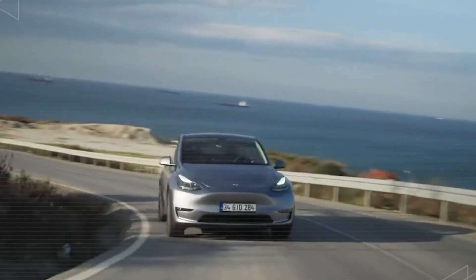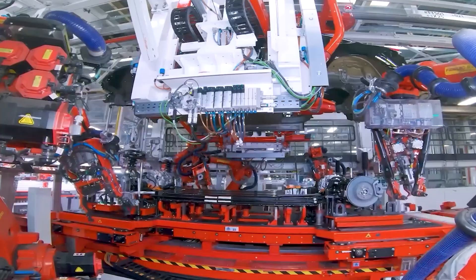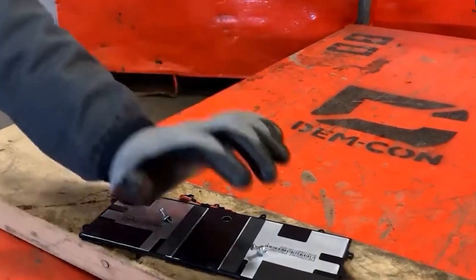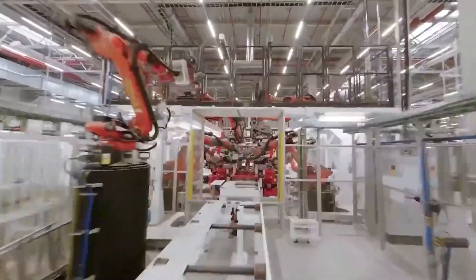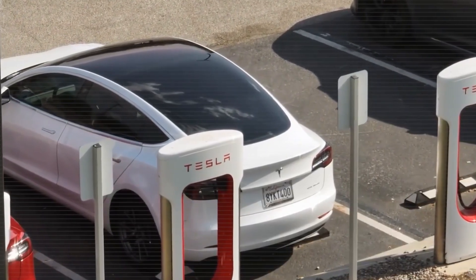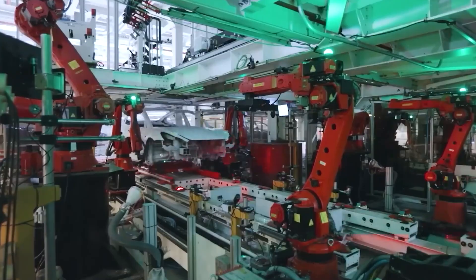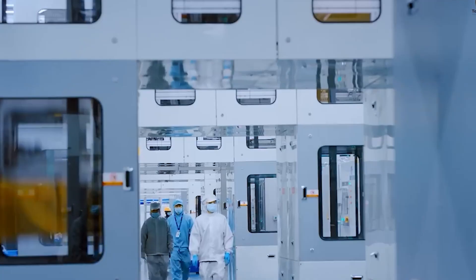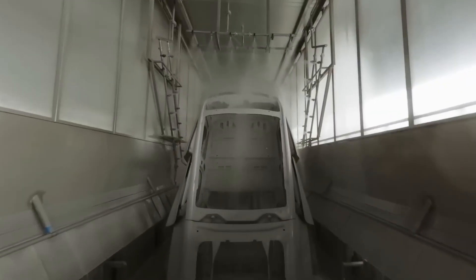Tesla has taken a bold step toward future-proofing its entire supply chain. If the global demand for a key material like lithium suddenly spikes, Tesla can simply shift to a different battery chemistry, dodging the shortages and price surges that have slowed down other EV manufacturers. According to reliable sources, Tesla has already secured mining rights for the essential materials needed for all three of its next-gen battery technologies, so while other automakers are still debating which battery tech to chase, Tesla will already control the supply chain, giving it a massive competitive edge.